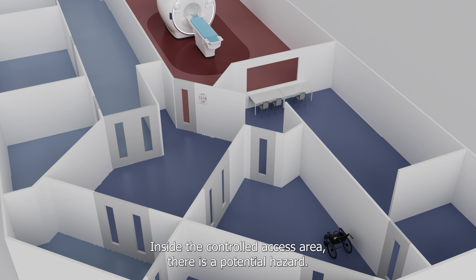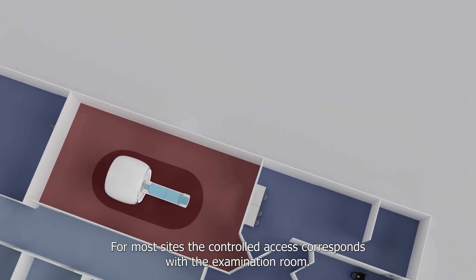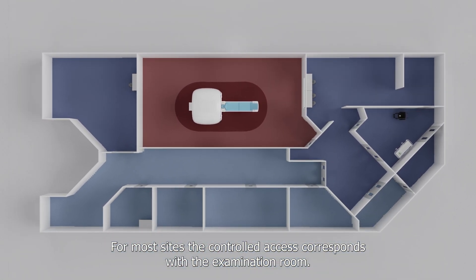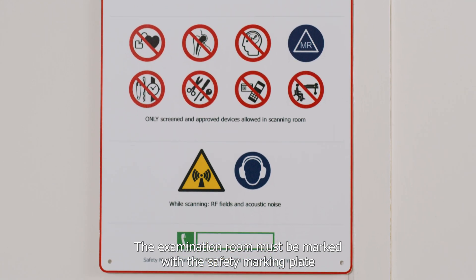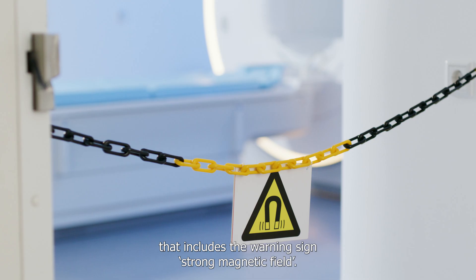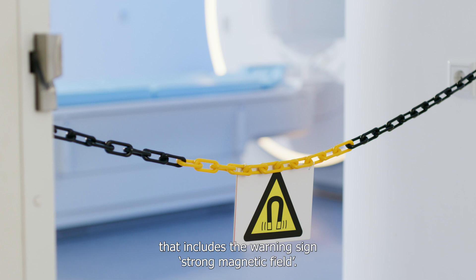Inside the controlled access area, there is a potential hazard. For most sites, the controlled access corresponds with the examination room. The examination room must be marked with the safety marking plate that includes the warning sign 'Strong Magnetic Field.'